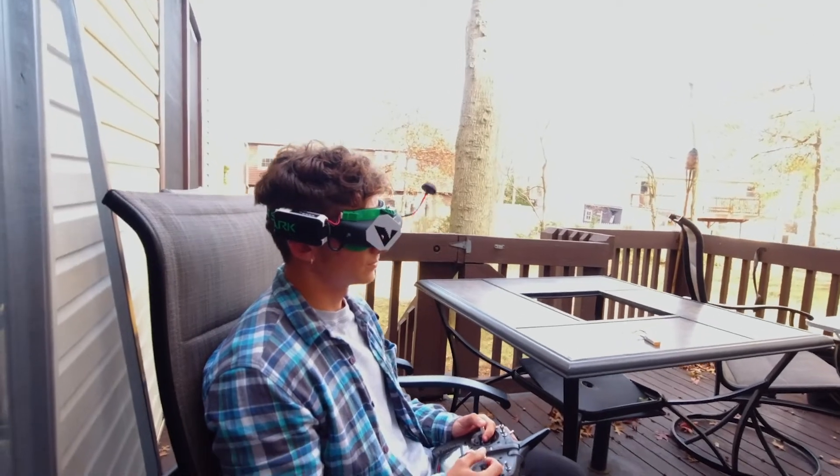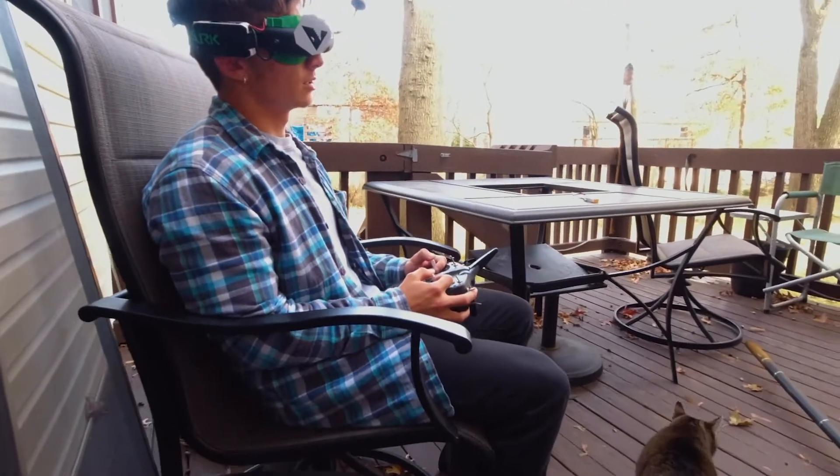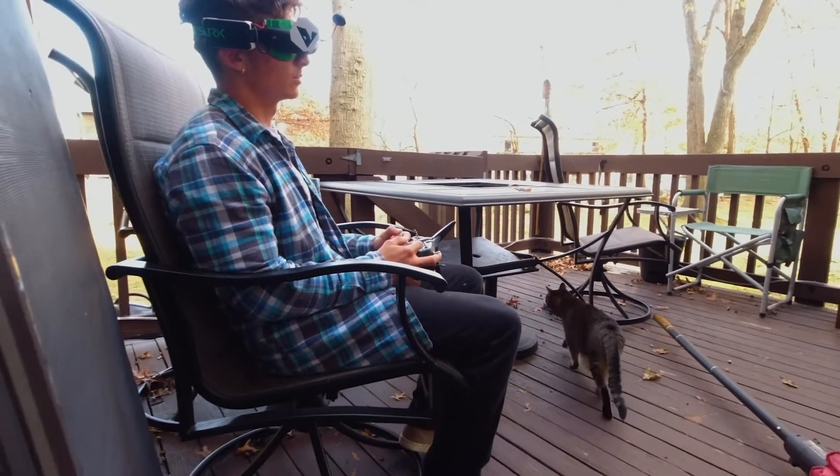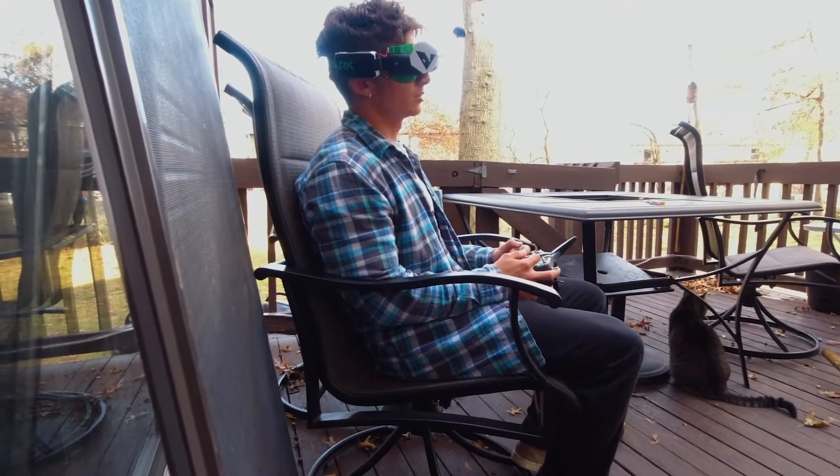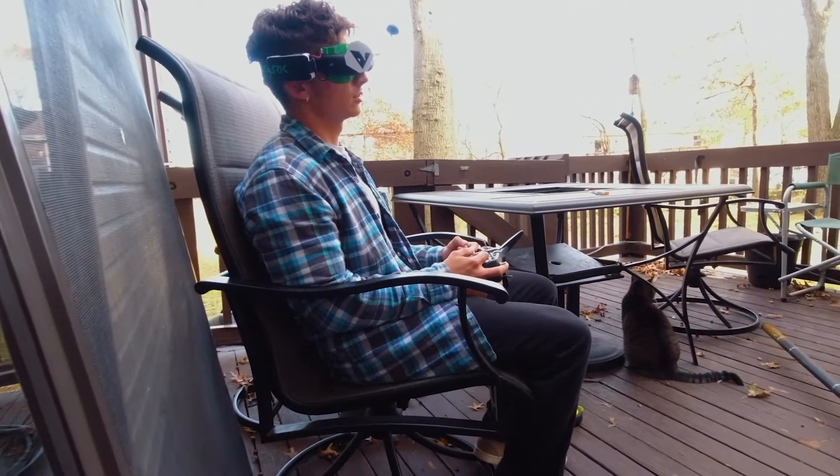What's up Carla? Hello. What are you doing? Flying my quad. What kind of quad did you have? It's called a Theta 75x HD. Oh nice.